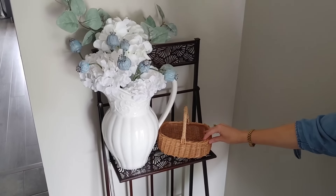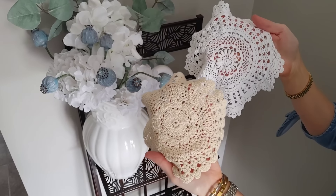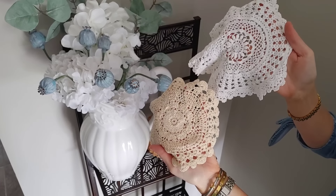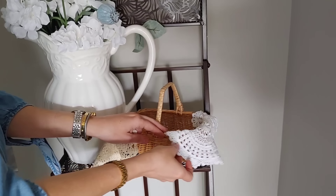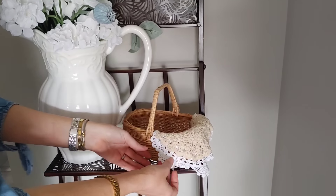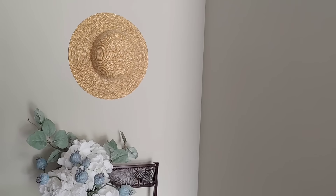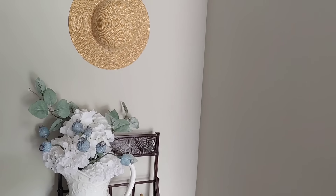If you missed last week's video, I went thrifting and found this cute little basket — I love the shape of the handle, so I wanted to incorporate it into the space. I had some doilies, and I love adding doilies to my decor; it feels very cottage-like to me. I layered a white one and a cream-colored one, and I love how it looks just draped on the basket.